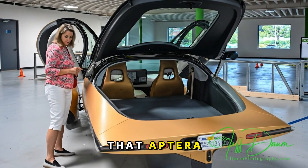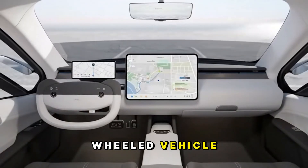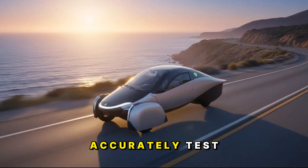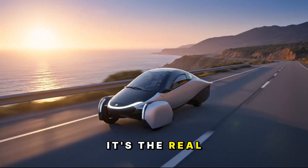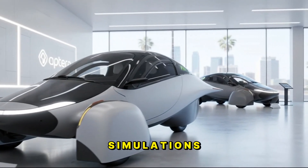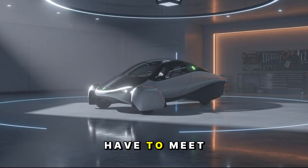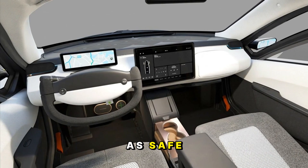Aptera has been pretty quiet in the past when it comes to safety ratings and crash data. That's had a lot of people wondering just how safe is a three-wheeled vehicle that looks like a teardrop on wheels. The reason for that silence is actually quite simple: the earlier prototypes weren't made with finalized production components. You can't accurately test crash performance if you're still experimenting with the frame, materials, or structure. The Delta is different — it's the real deal. This is a model they're finally confident enough to crash and collect data from.